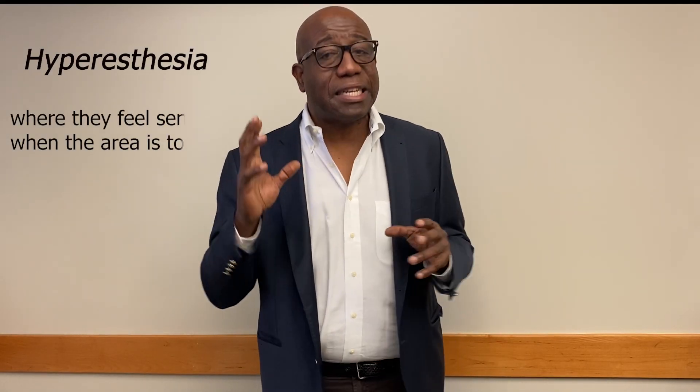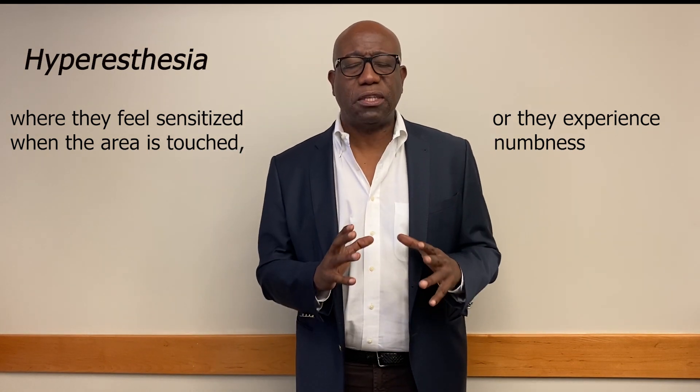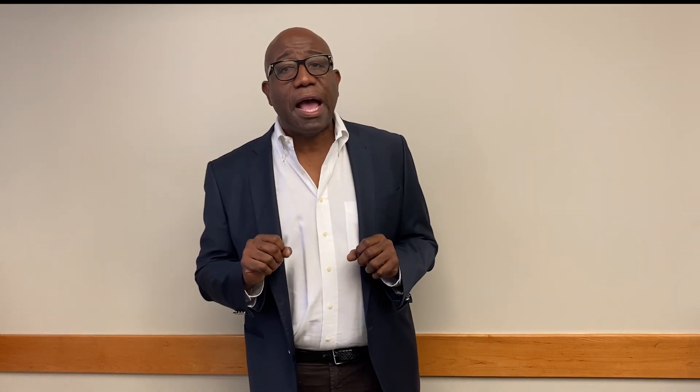Generally speaking, patients with this problem would report hyperesthesia, where they feel sensitized when the area is touched, or they experience numbness. These are the key features used in making the diagnosis. This injury is much more common in the front than in the back of the head. Most patients who have a concussion or TBI tend to get injured from the front, which is why this nerve is so commonly involved.